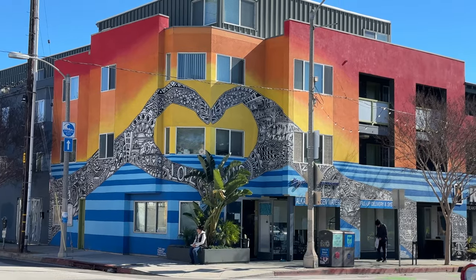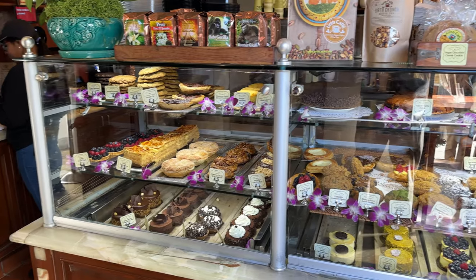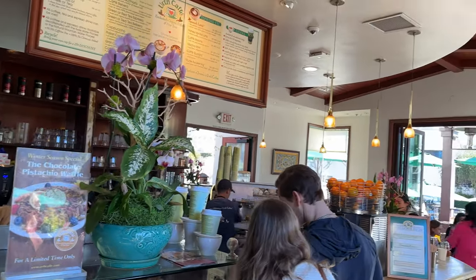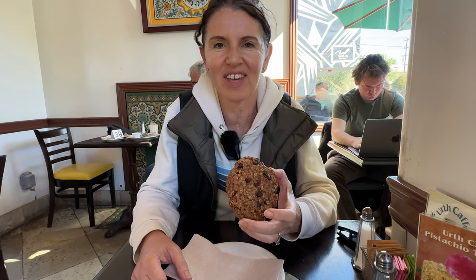But let's go get a coffee right now. As you can see, this place is really popular. We've got an oatmeal raisin cookie and a cappuccino coming.